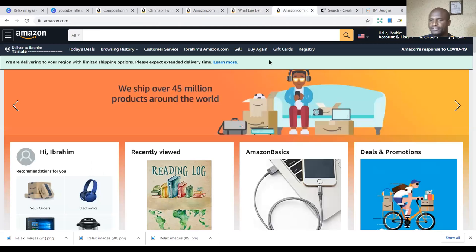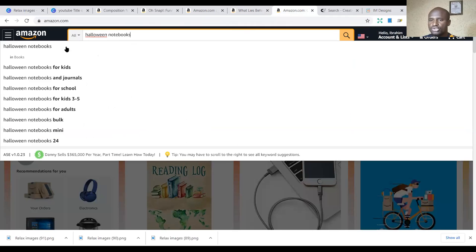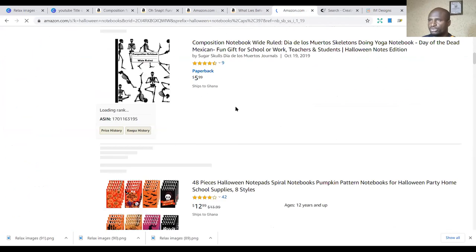Then we have the fifth niche. You can also look at Halloween notebooks — this is a bonus one. Once you are able to publish this, you can do that as well alongside the other niches.